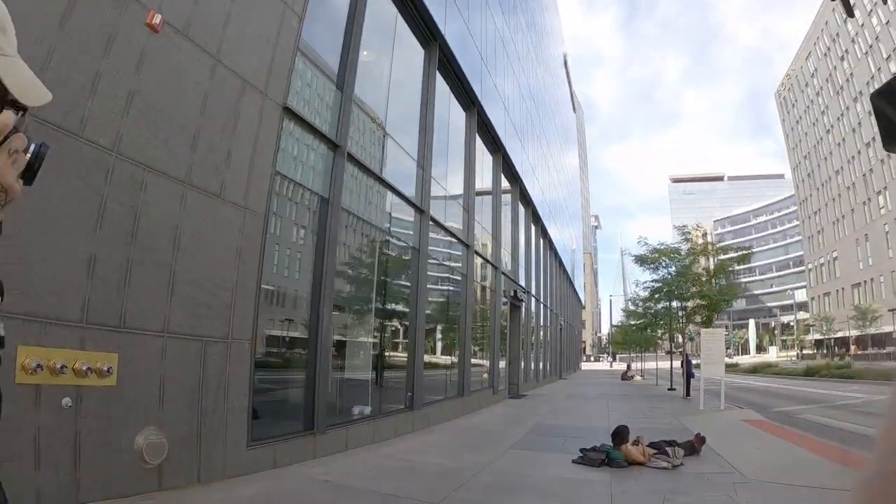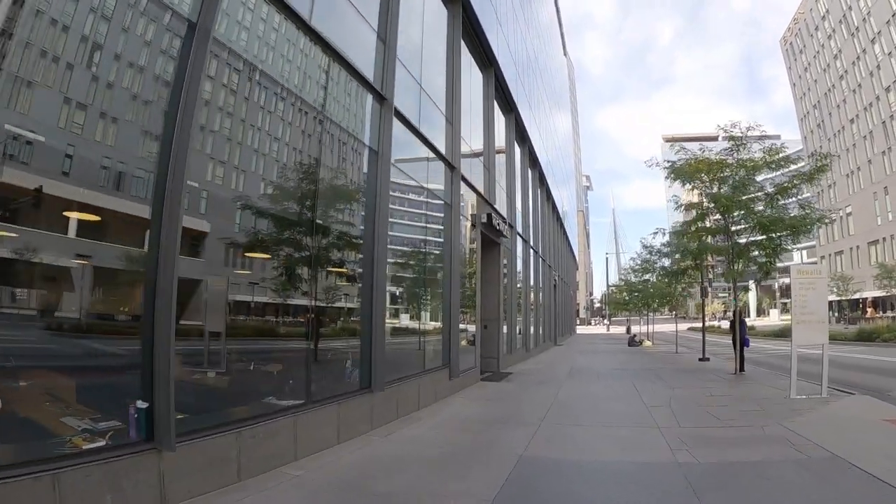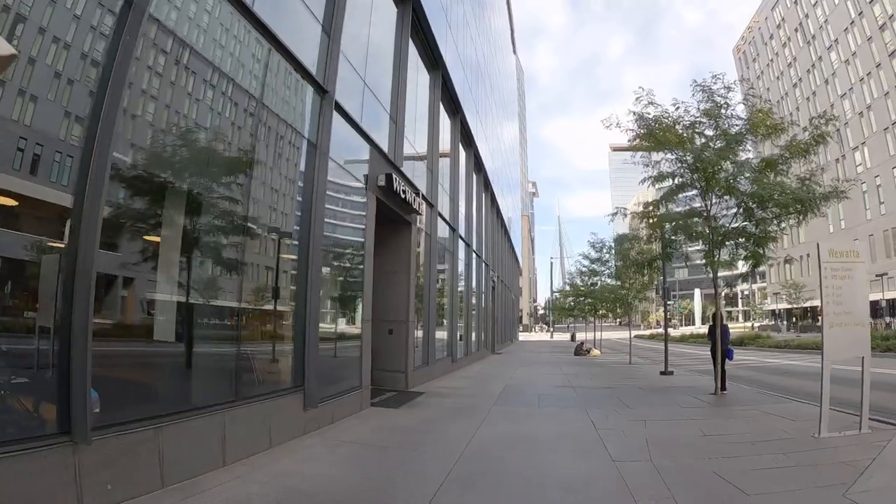This was just a guy sleeping in the middle of the street — I thought it was an uncommon sight to be dead center of the pavement.